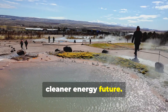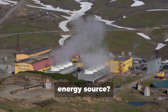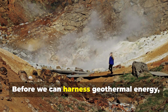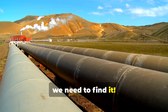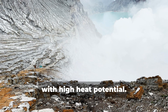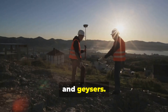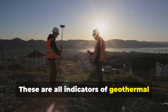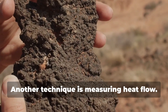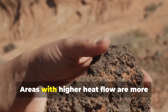It's a reliable and sustainable source of power that can help us transition to a cleaner energy future. So how do we actually access this incredible energy source? Geologists are like energy detectives, using various methods to locate areas with high heat potential. They study geological formations, looking for signs of volcanic activity, hot springs, and geysers — all indicators of geothermal reservoirs lurking beneath the surface. Another technique is measuring heat flow: scientists use instruments to measure the temperature gradient of the earth's crust, and areas with higher heat flow are more likely to hold valuable geothermal resources.